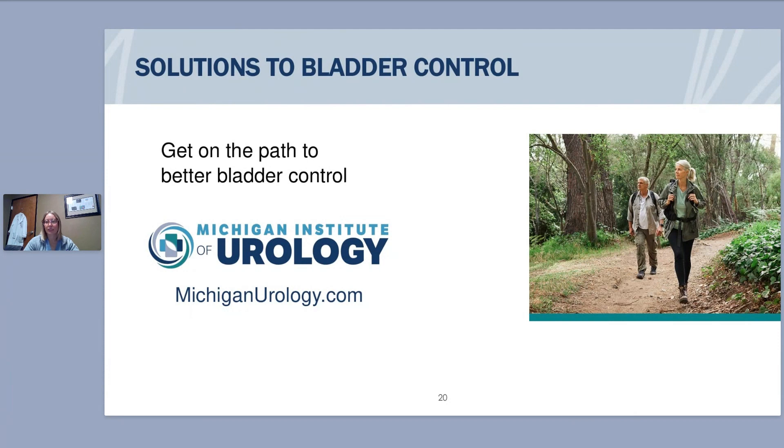One person mentioned they had weight loss surgery and got a lot of relief from that. Yes — that relates to what I talked about earlier regarding lifestyle changes. Weight loss and healthy diet and exercise can all definitely help with overactive bladder and incontinence. As for vitamins, there aren't any specifically targeted towards overactive bladder. There are things you can take for bladder health in general, but nothing specifically for overactive bladder.